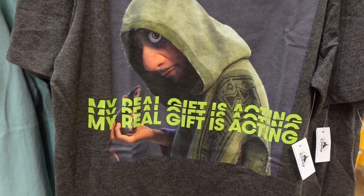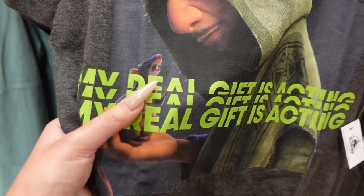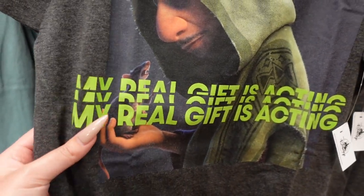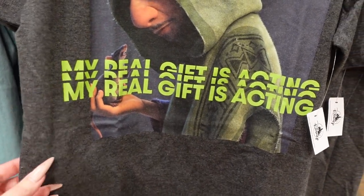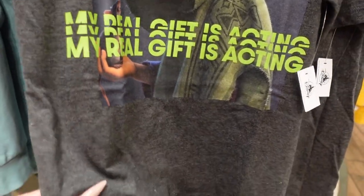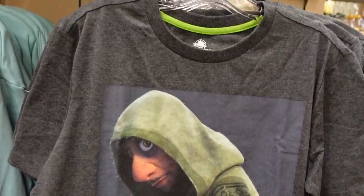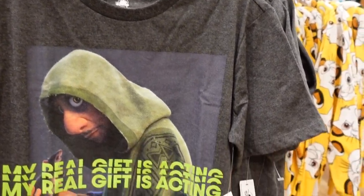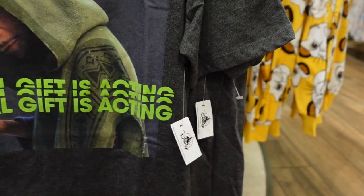More Encanto. So we have Bruno right here, but look at his rat friend — isn't that so fun? He looks kind of vicious but I still like his rat friends. It says 'my real gift is acting' in a nice lime green on a heathered gray and it's pretty soft. There's also a lime green interior. This is $37.